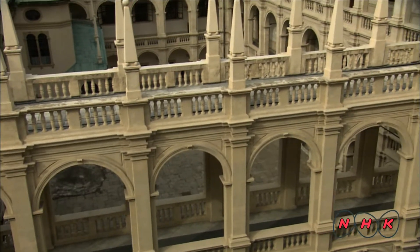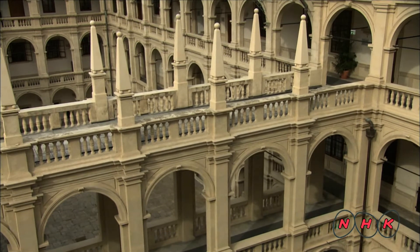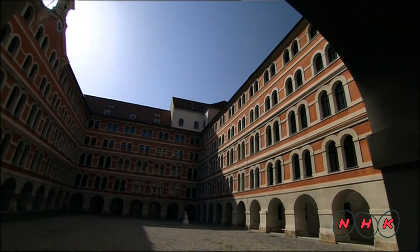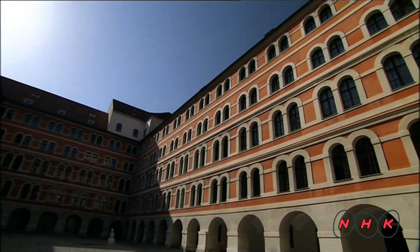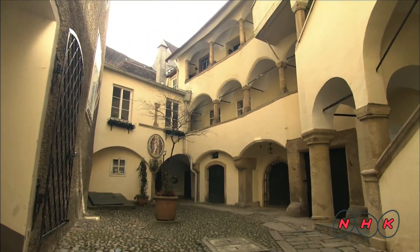This Renaissance style building has beautiful multi-storey galleries facing its courtyard. The people of Graz had an enterprising spirit and welcomed the latest architectural styles into their city. The large scale renovations instilled Graz citizens with a strong sense of pride.